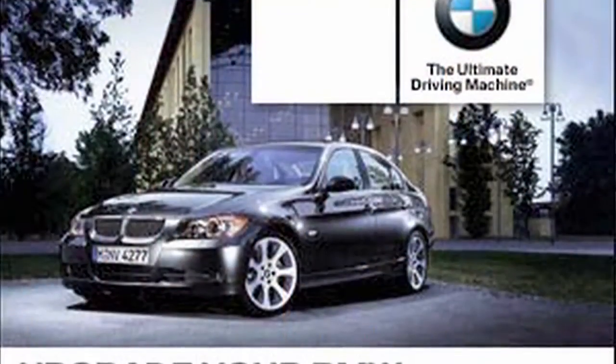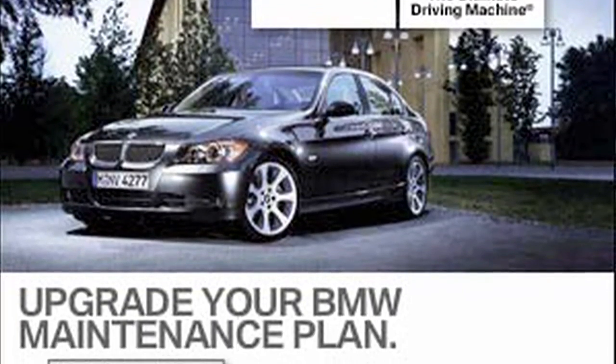So basically everything that you need is covered, which is great. But what happens if you come to the end of your maintenance plan? What can you do? Basically, BMW gives you the option after that four years to extend for an additional two years on top of that, or up to 100,000 miles.